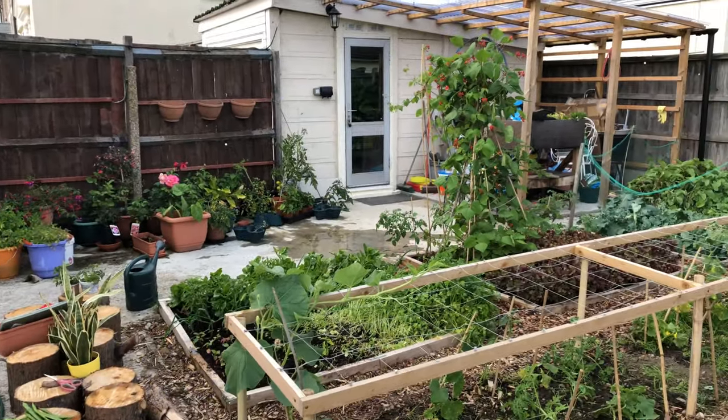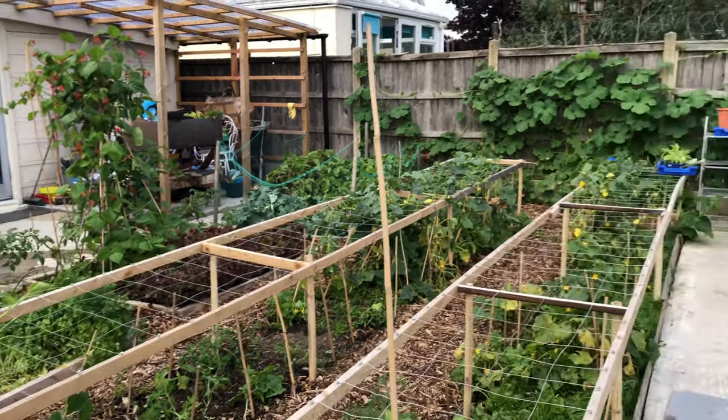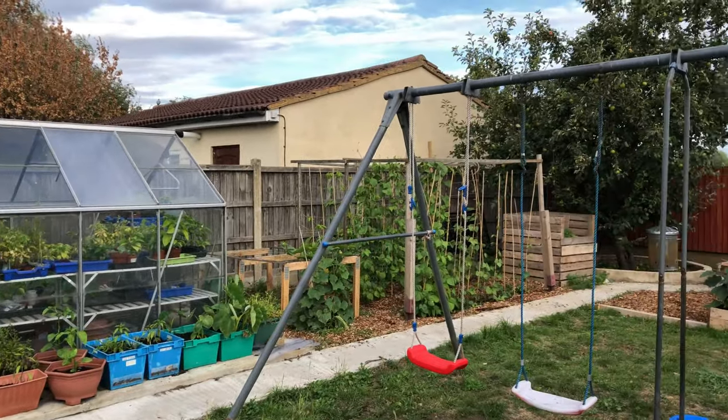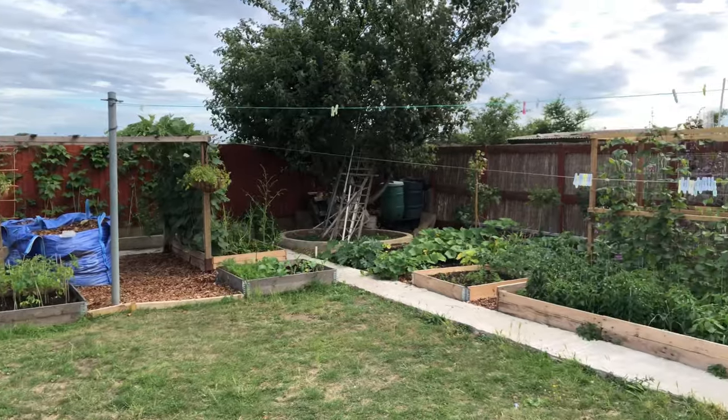Welcome to a tour of my sister's vegetable garden. There are lots of exotic vegetables growing here. I'm going to try and be as quick as I can, however there is a lot to go through, so please be patient.